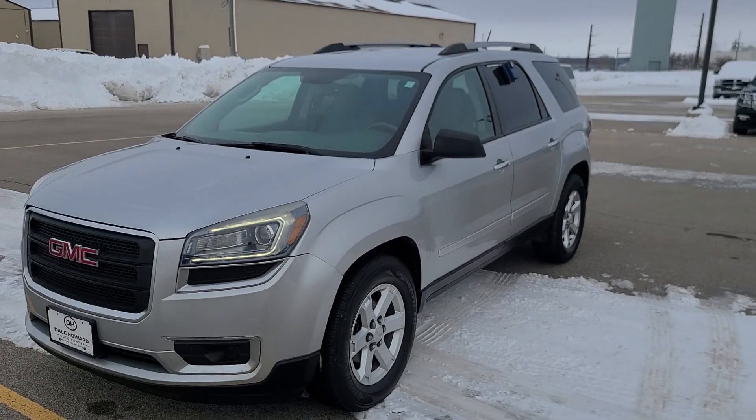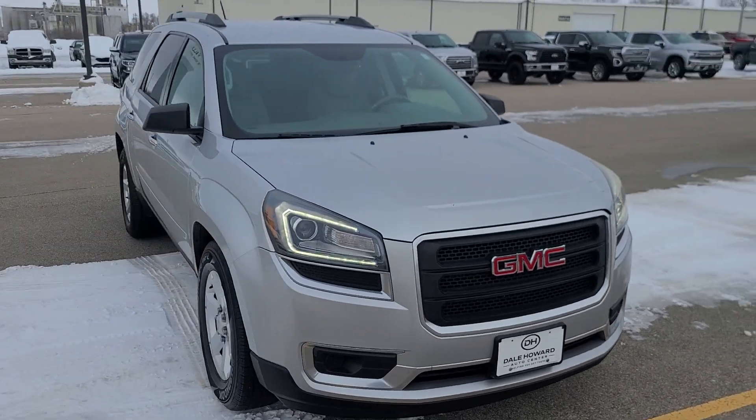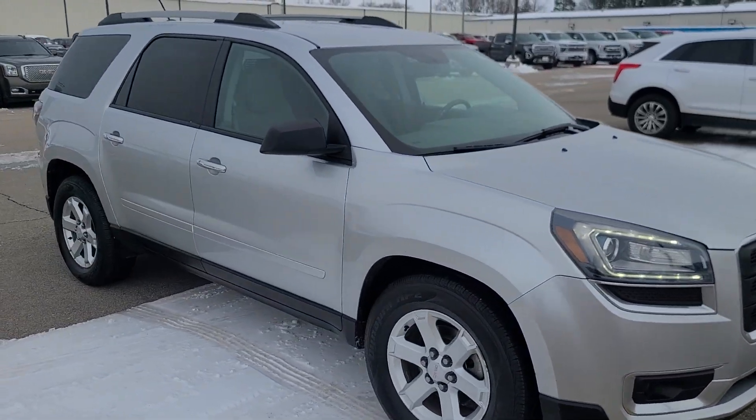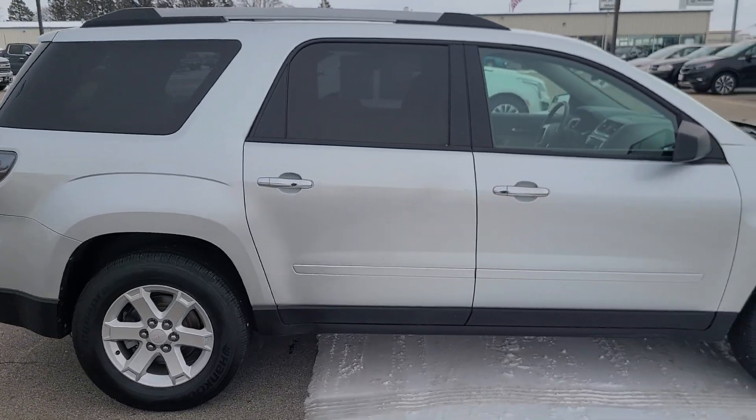I've walked around — it's in fairly good condition. It does have a few bumps and scrapes, but overall in really good condition. I've looked through it. Lots of room in this three-row vehicle.